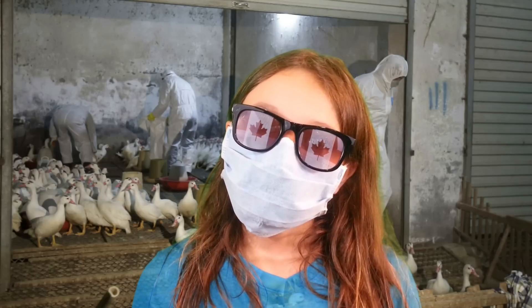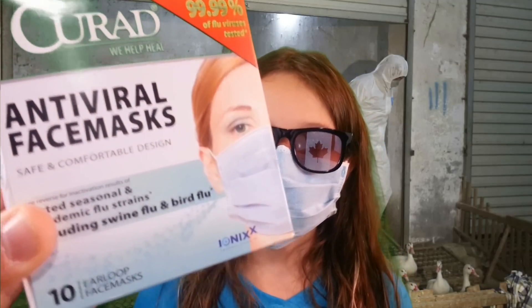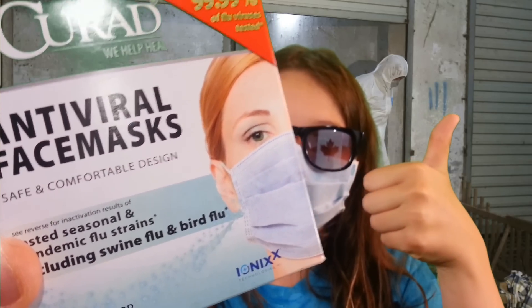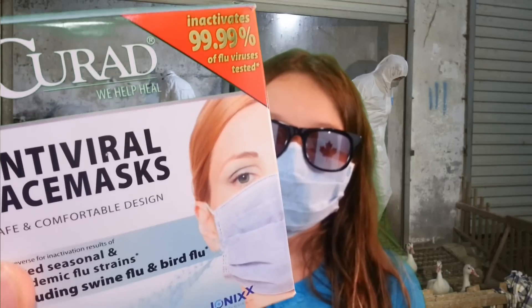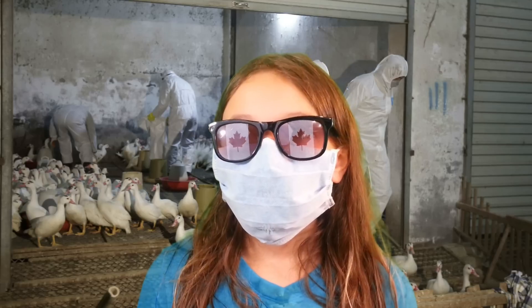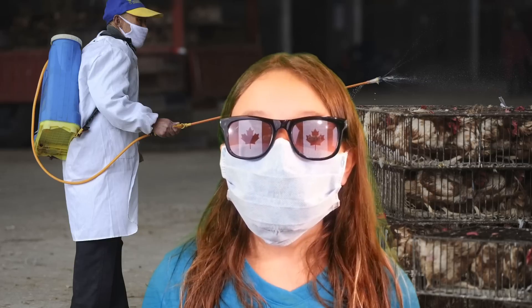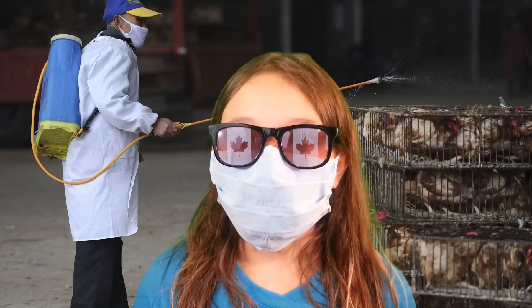I have Pipsqueak Prepper here to help me model the Curad antiviral face mask, which will basically inactivate the swine flu and bird flu viruses — the only FDA-approved product to do so that's a face mask. So Pipsqueak, what does it feel like to wear the Curad antiviral face mask? On the inside it feels kind of fluffy, but it's kind of scraping my eyes.